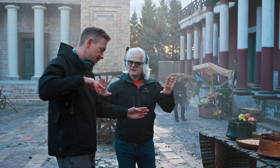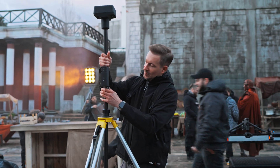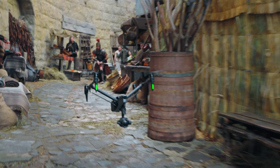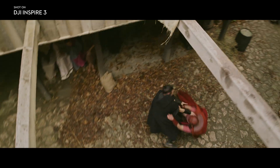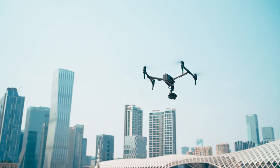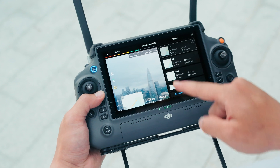The Inspire we were flying today has the new RTK that has centimeter accuracy, so you could fly past and go through obstacles that were just impossible to do before. This RTK technology also significantly enhances Waypoint Pro functionality and precision.